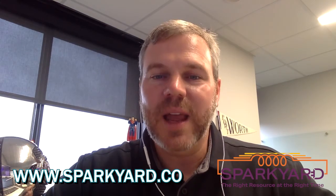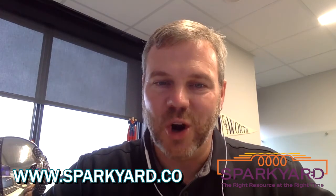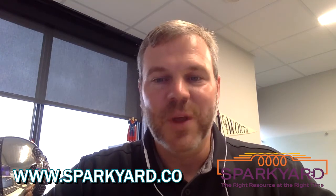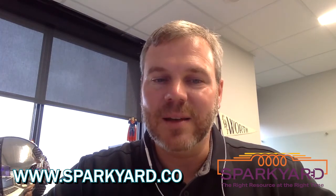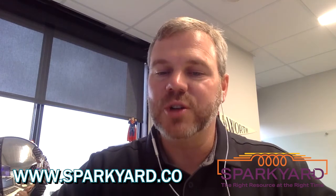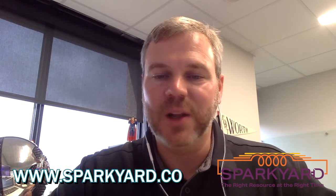From the minds at Sparkyard, join the latest happy hour for entrepreneurs — it's called Yard Party. It's a monthly happy hour to welcome entrepreneurs new to DFW or new entrepreneurs who are beginning their startup journey. Yard Party is the newest way to get plugged into the community of trailblazers and innovators and learn about resources that can set you on your path to success. For more information, go to sparkyard.co and head to the community calendar.